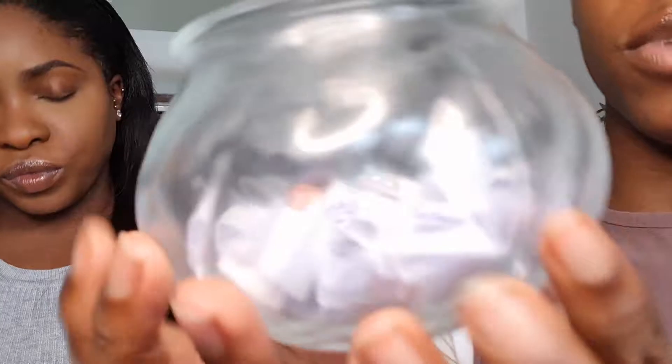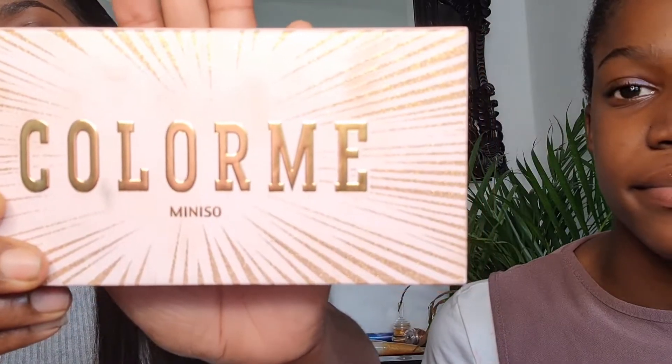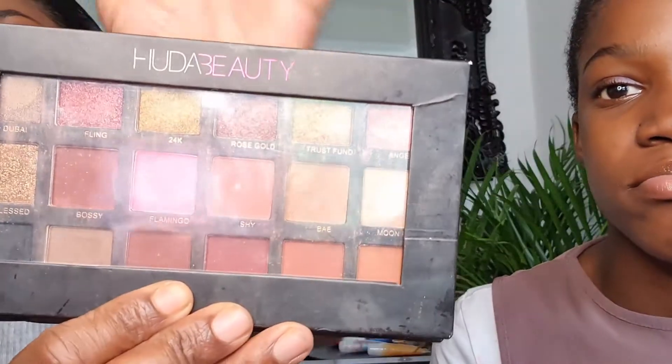Anyway, today Zahara is going to choose colors randomly that I'm going to use for my eyeshadow. They're actual color names, not just like 'red.' So show them the bowl — this is what we're going to be doing, taking paper out to see the colors. Each paper has a different color name, and there are also three that have the name of the palettes where it says 'your own choice.' We're going to use three palettes: the Jacqueline Hill palette, the Follow Me Miniso, and the Huda Beauty palette.